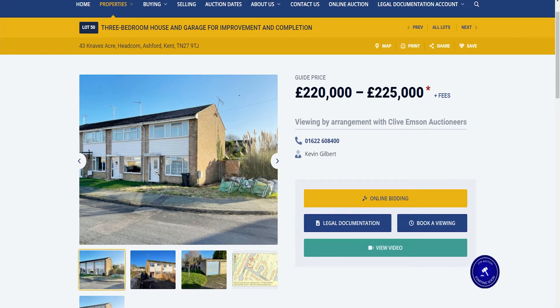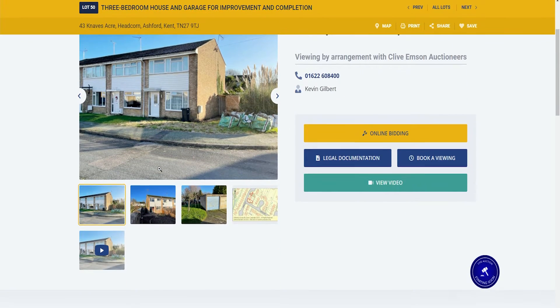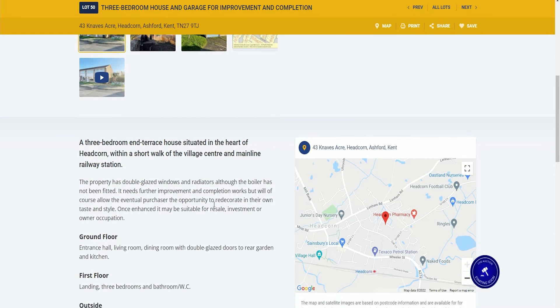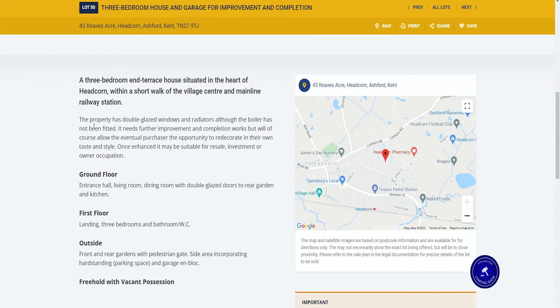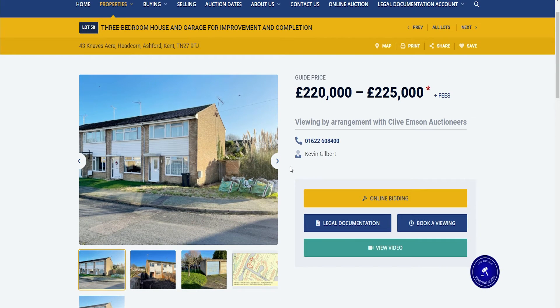This is lot 50 at the Clive Emson auction: an end-of-terrace residential three-bedroom house. It needs some renovation — the title says three-bedroom house, garage, for improvement and completion. So a bit of work needed to finish it off. It's in Ashford, a fairly low value area in Kent, and it's guided at £220,000 to £225,000.